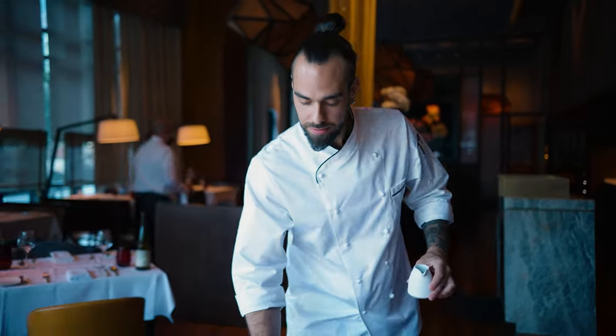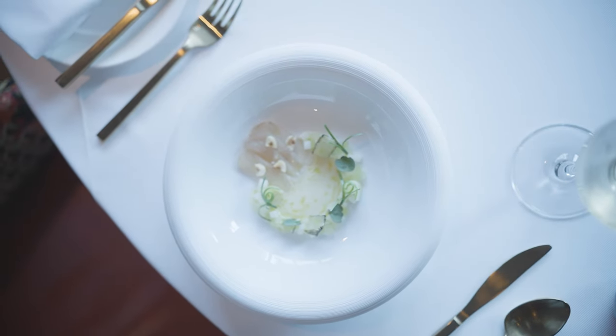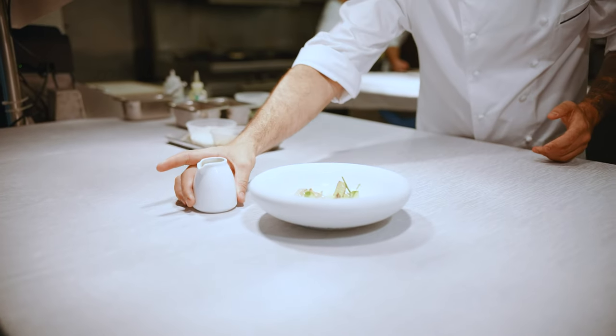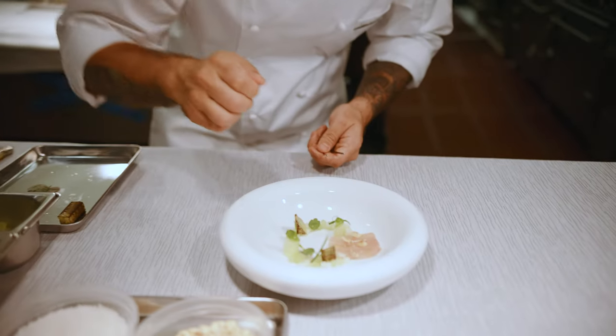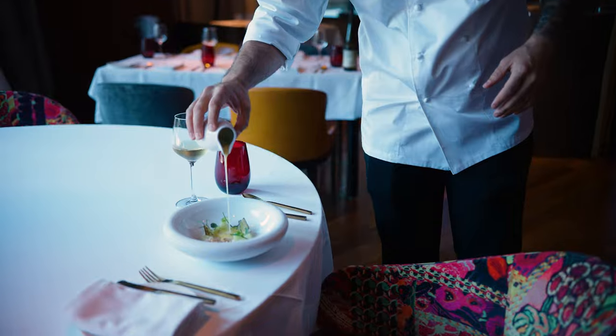This is our Kampachi. It is served with a white chocolate and yuzu sauce, compressed cucumbers, charred cucumber hearts, pickled daikon, chive oil, chives, nasturtium, and hazelnuts.